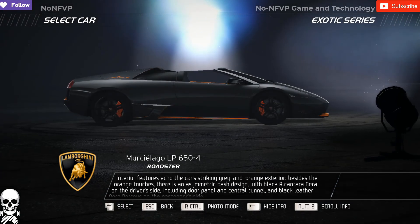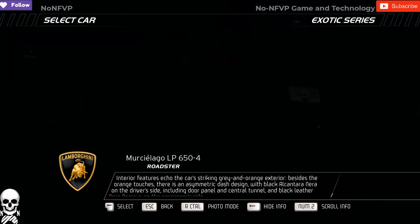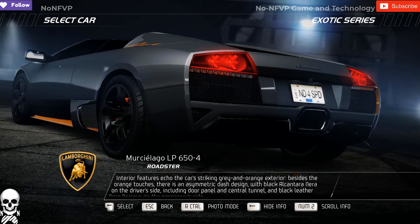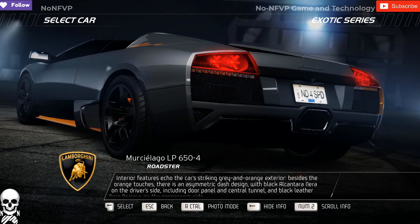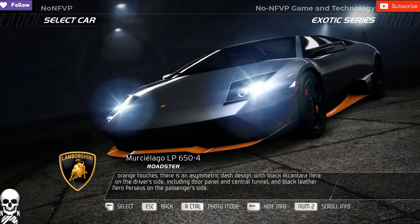Interior features echo the car's striking grey and orange exterior. Besides the orange touches, there is an asymmetric dash design with black Alcantara Niera on the driver's side, including door panel and central tunnel, and black leather Neuro Perseus on the passenger's side.